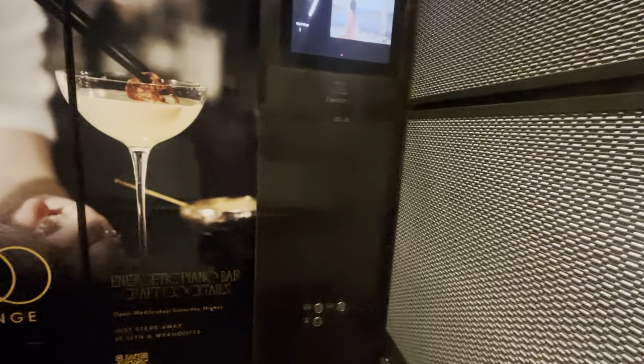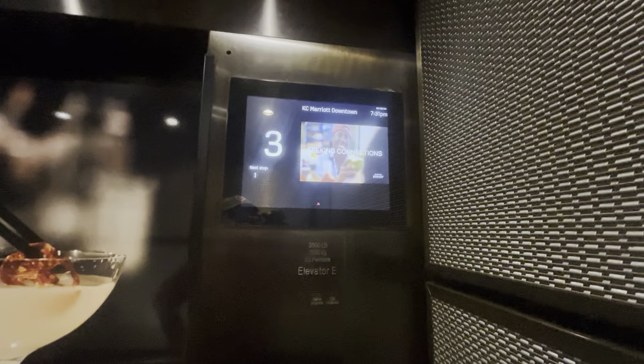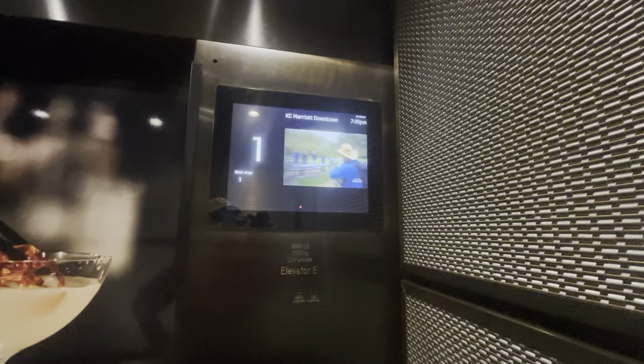Door closes is broken. The door takes forever to open. You have a good day.